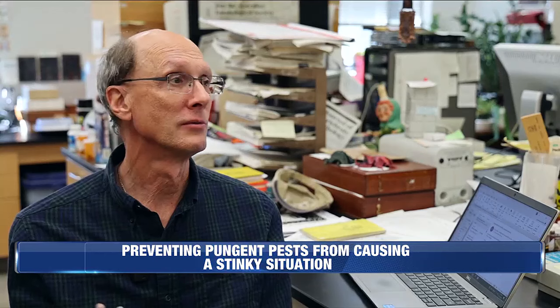They're not carrying disease. They're not toxic. The only thing that stink bugs do is they stink. So if you harass them or crush them, you're going to smell the odor — it's a unique sort of smelly smell.